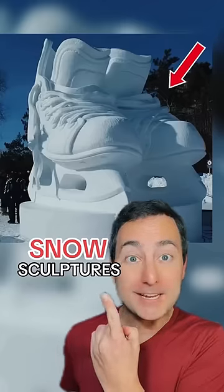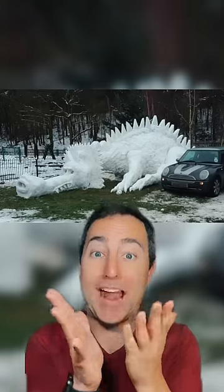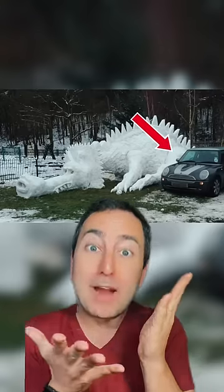Snow sculptures? You're not gonna believe. Looks like a train, but it's actually just a snow sculpture. I don't know what the heck this thing is, but it's bigger than the car!